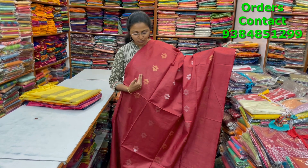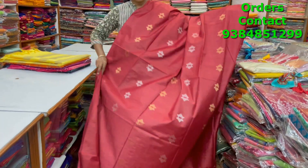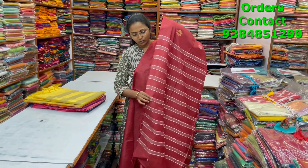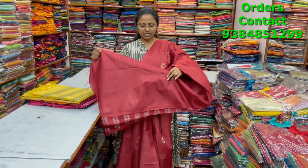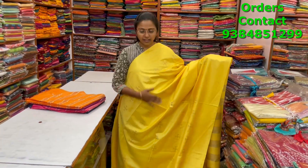A very beautiful lovely maroon color combination kadi silk saree with beautiful buttas of gold and silver running through the body in a borderless pattern — very classy beautiful pattern. The pallu and blouse are shown, and the price is ₹1000.